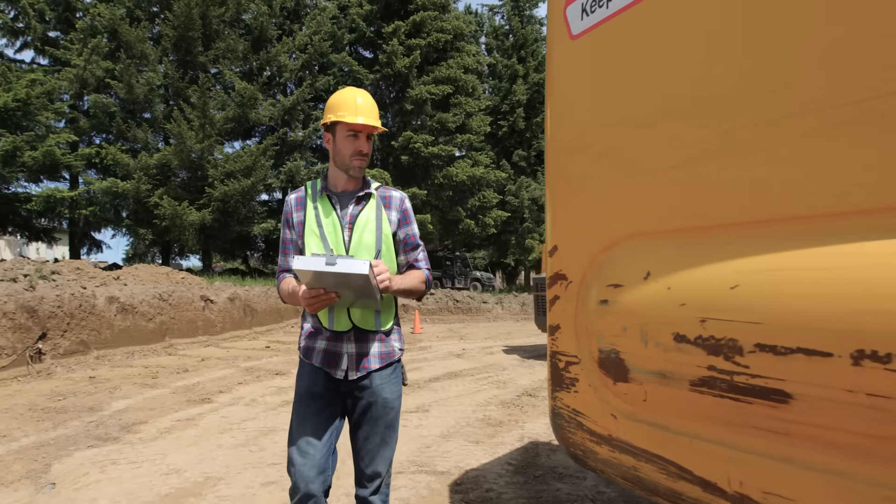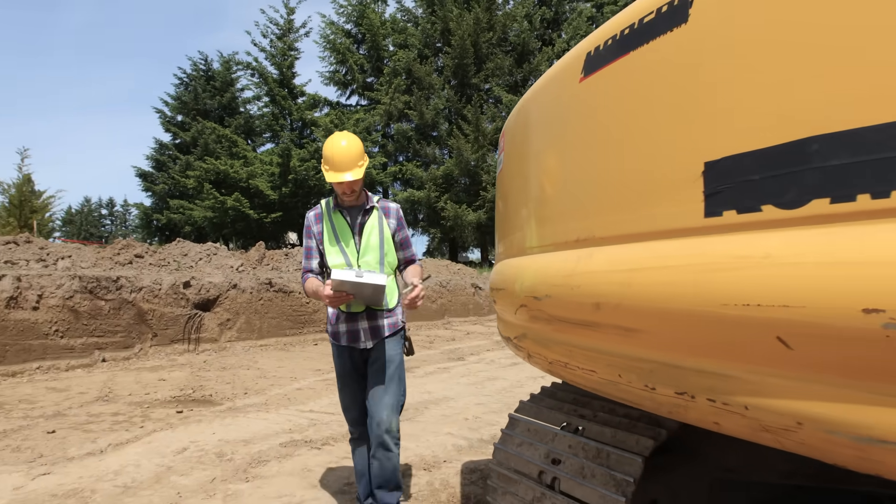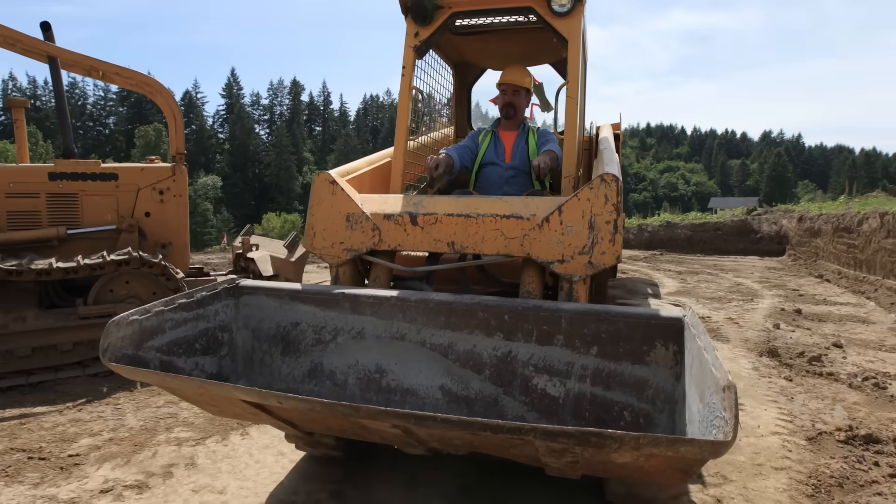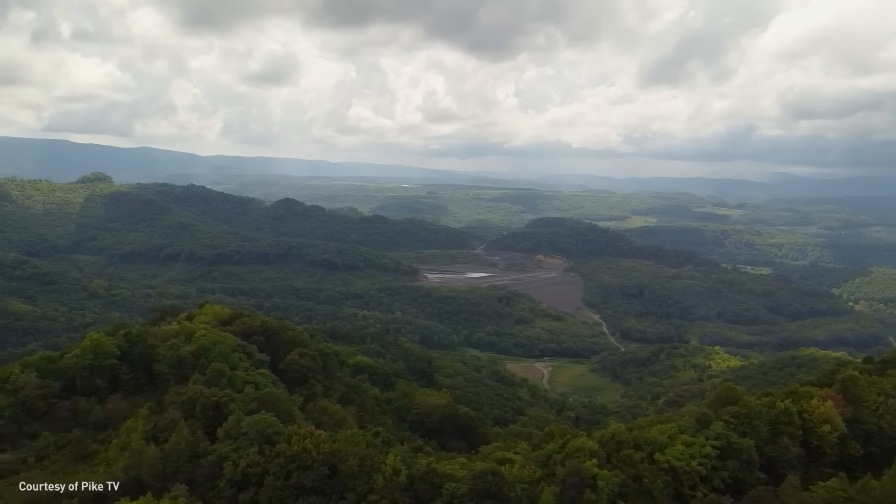Eastern Kentucky has a strong mining legacy. Many of the same skills used in mining will be required to build the Lewis Ridge project. We will need workers with skills like operating heavy equipment, drilling, blasting, surveying, and project management.